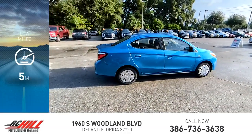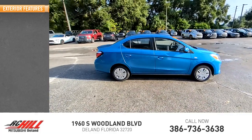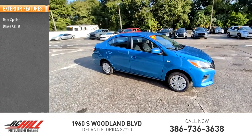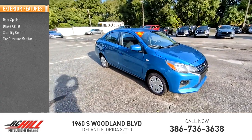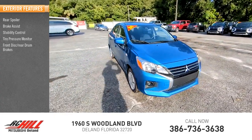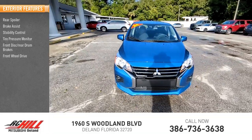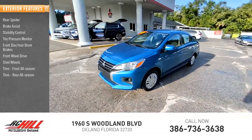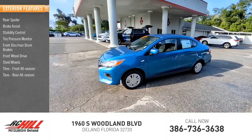This vehicle has less than 100 miles. Here are some of this vehicle's great options: rear spoiler, brake assist, stability control, tire pressure monitor, front disc and rear drum brakes, front wheel drive, steel wheels, front all-season tires, rear all-season tires, and wheel covers.